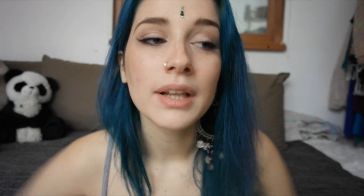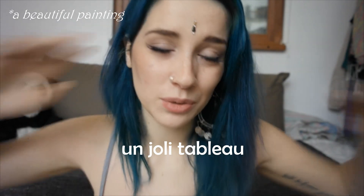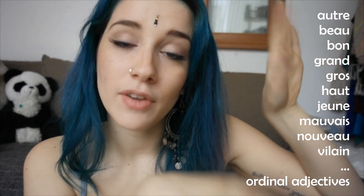For example, 'un joli tableau' — you would never say 'un tableau joli.' Why? I don't know, it is just the way it is. Adjectives that indicate a color will almost always go after the noun. Adjectives which are very long, with something like three syllables, will also go after the noun. There are some adjectives which 90% of the time go before the noun — I'm just going to put them here so you can have a look. That's basically it for adjectives! I hope you enjoyed watching this video, and I will talk to you soon, guys. Bye!